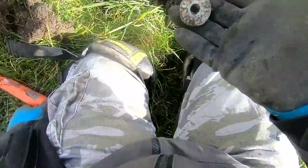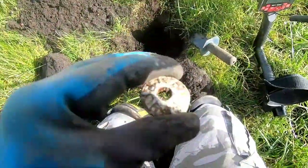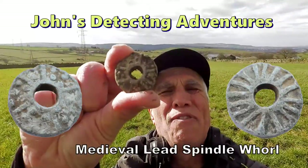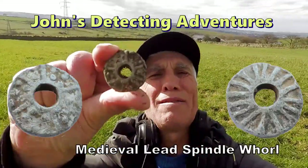Look how deep that was — about nine inches, so I wouldn't have missed it. Look at that — spindle whorl, medieval! Brilliant, look at that, fantastic. About 10 inches down but we got it, brilliant.